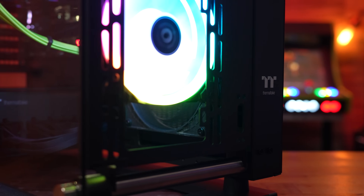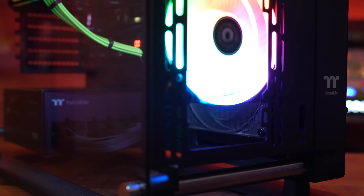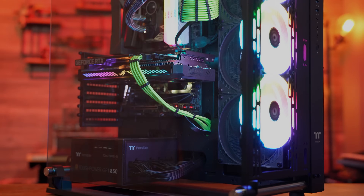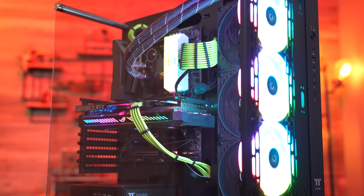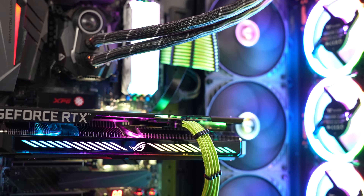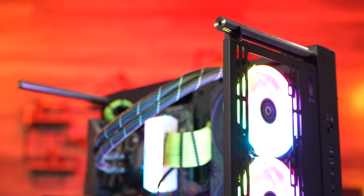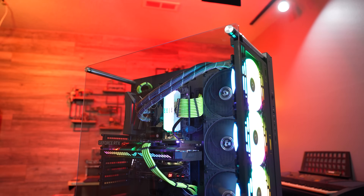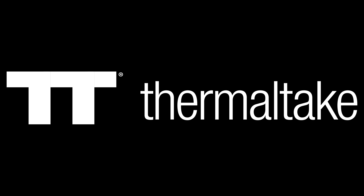Today's video is brought to you by Thermaltake and the Core P3 Pro. Bring out the modern build with Thermaltake's unique and modular open-air design. The Core P3 Pro offers room enough for nearly any build, with support for dual 420mm radiators, motherboards up to EATX in size, and room enough for even the largest modern graphics cards. With an endless number of layouts and orientations, you'll be sure to turn heads with your next build. Click the link in the video description to learn more.